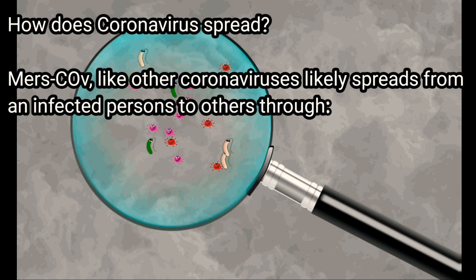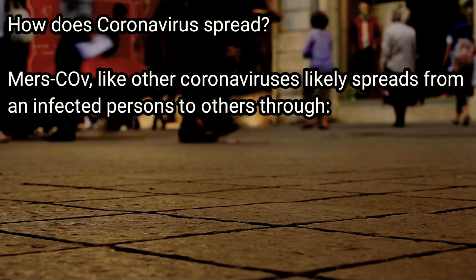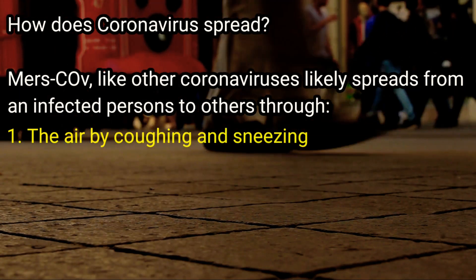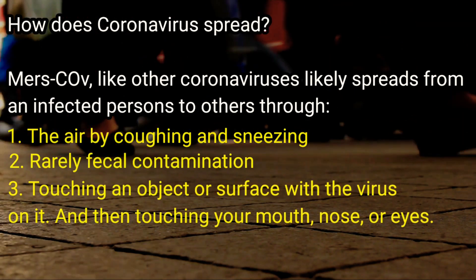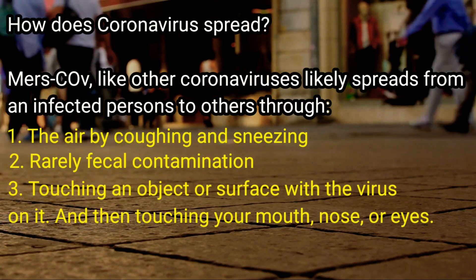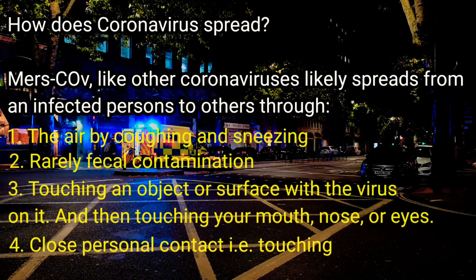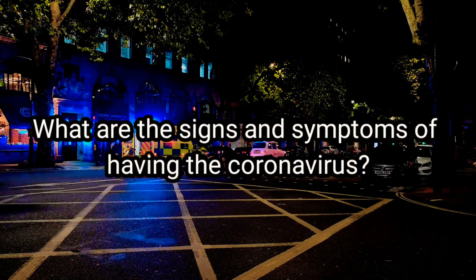How does coronavirus spread? Like other coronaviruses, it likely spreads from an infected person to others through: number one, the air by coughing and sneezing; number two, rarely fecal contamination; number three, touching an object or surface with the virus on it and then touching your mouth, nose, or eyes before washing your hands; number four, close personal contact such as touching or shaking hands.